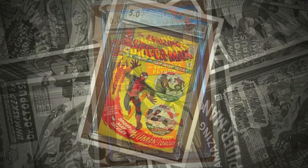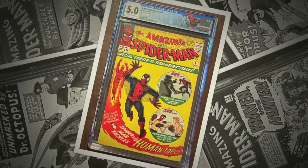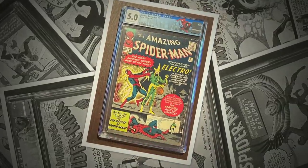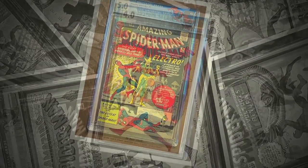Is he strong? Listen bud, he's got radioactive blood. Can you swing from a thread? Take a look overhead. Hey there, there goes the Spiderman.